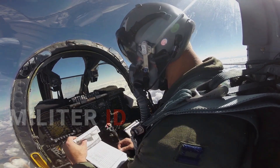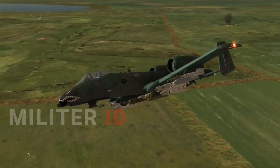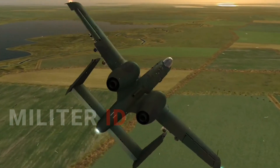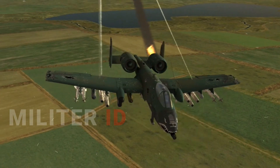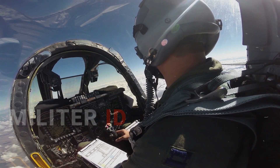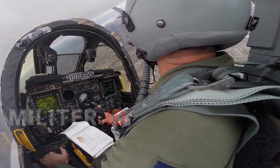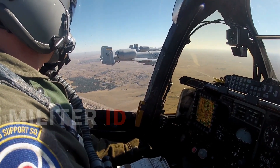Another mishap that took place in 2017 might provide clues for this particular emergency. At the time, an A-10C at Selfridge Air Force Base in Michigan undertook a similar belly landing and also ended up losing its canopy. In that incident, explained by Air Force Times, the A-10 was firing its huge GAU-8A Avenger 30mm Gatling gun when the gun misfired. The misfire blew the canopy off and damaged the landing gear, preventing them from being lowered. The pilot, unsure whether the ejection seat system had suffered damage, elected to belly-land the plane.